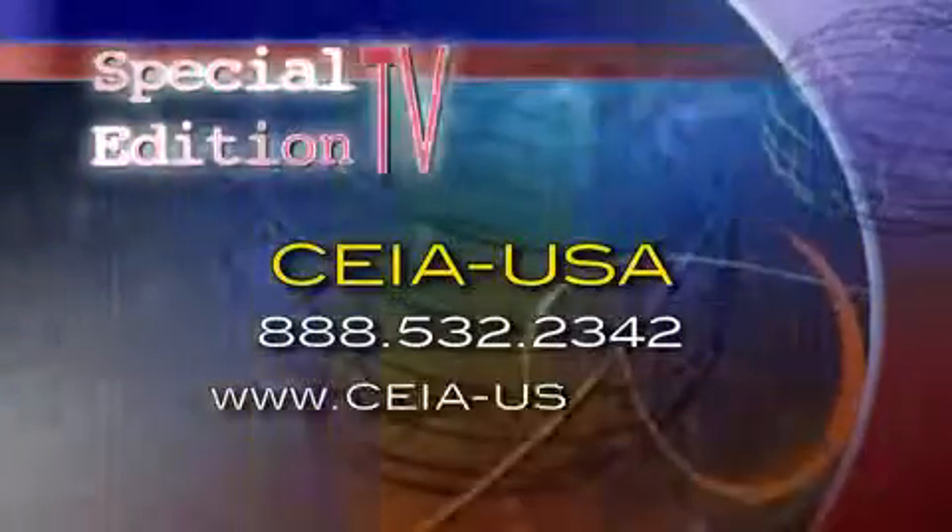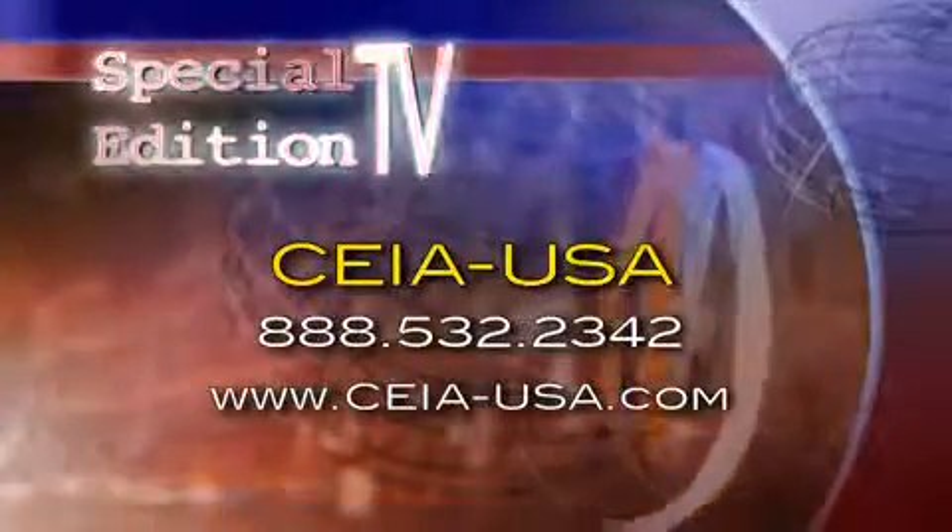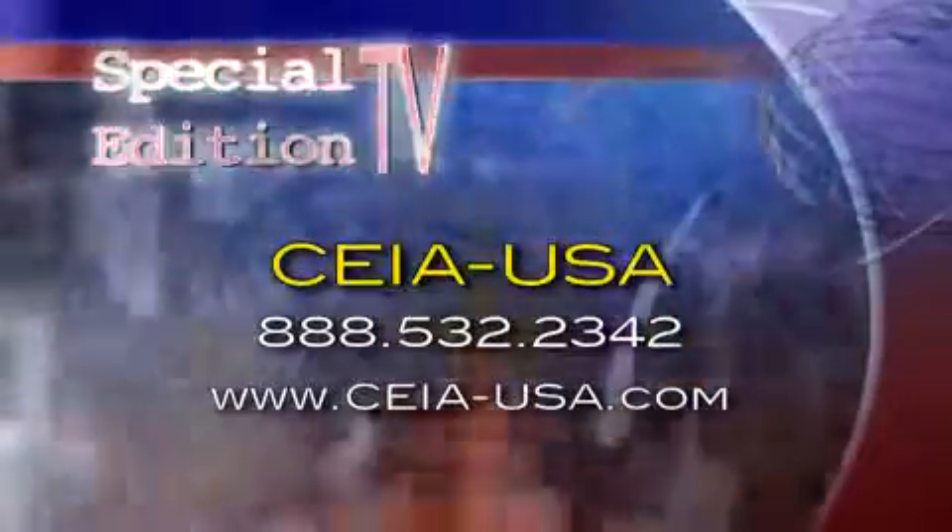Find Chea at 888-532-2342 or on the web at CheaUSA.com. Find Special Edition TV at SpecialEditionTV.com.